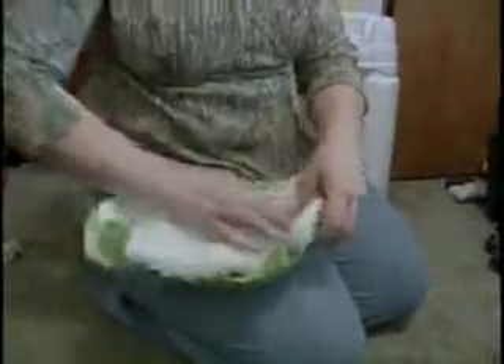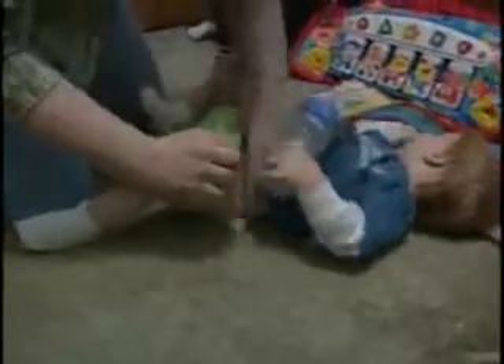Stephanie Bowman is no stranger to changing her son Brady's diapers, but this is no ordinary diaper. It's called the G-diaper. She uses a flushable diaper in an effort to be more environmentally conscious, so it doesn't sit in the landfill.